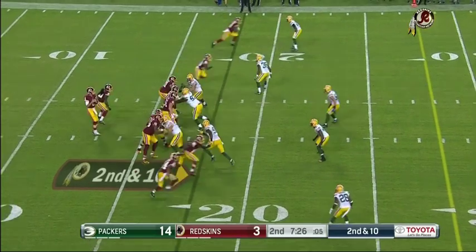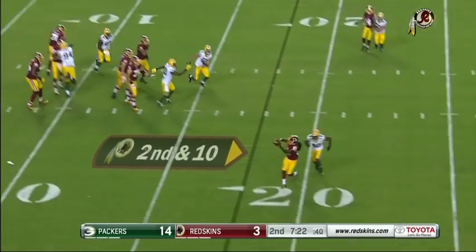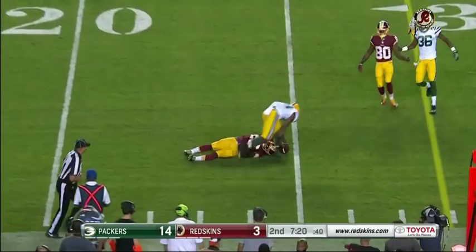Second down and 10. Cousins steps up and throws. It's Kelly out of the backfield.